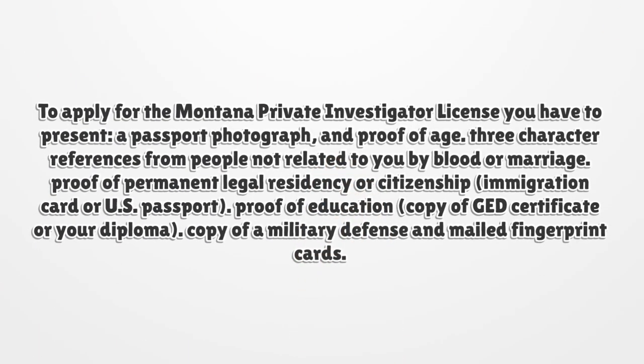To apply for the Montana private investigator license, you have to present: a passport photograph and proof of age; three character references from people not related to you by blood or marriage; proof of permanent legal residency or citizenship such as an immigration card or U.S. passport; proof of education such as a copy of your GED certificate or diploma; and a copy of a military discharge and mailed fingerprint cards.